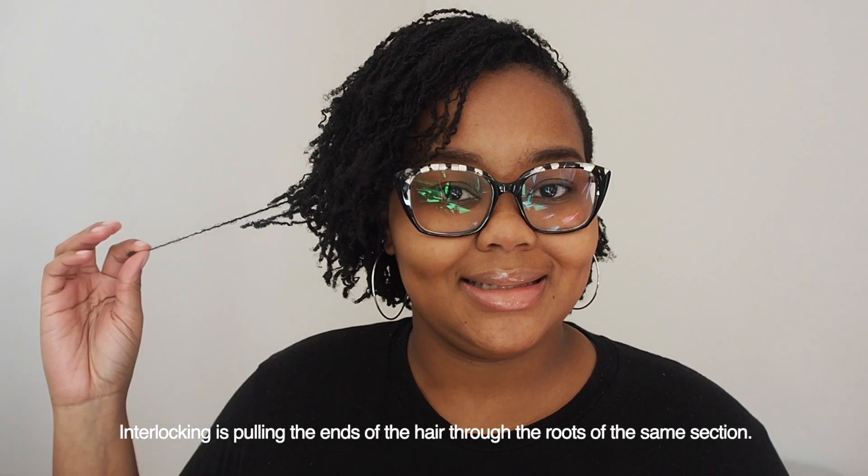In terms of the installation technique, they were installed using interlocking. I didn't start off with twists or braids, which is something you can do with microlocs — you can even start microlocs on your own. For mine, they were interlocked all the way from the ends to the roots.